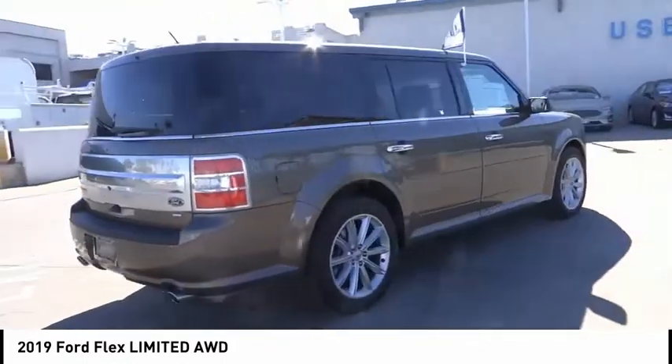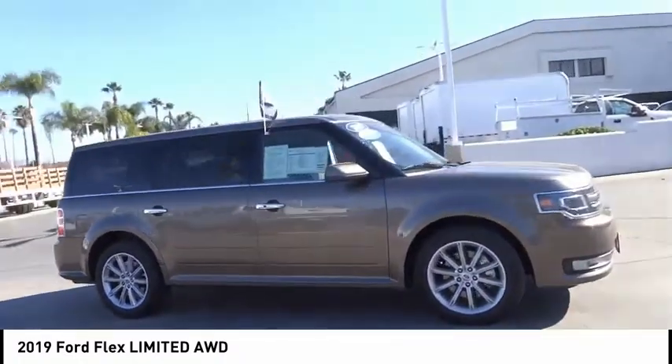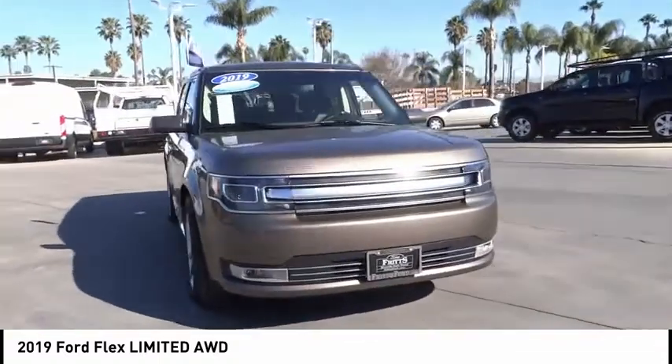Here are some of this vehicle's great options: power mirrors, rear wiper, power seats, heated seats, cruise control, power windows, leather seats, and power locks. Your new ride is just a phone call away.